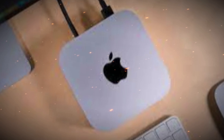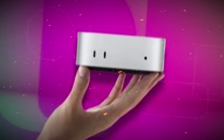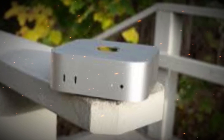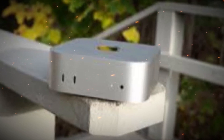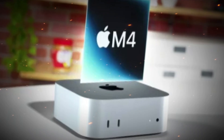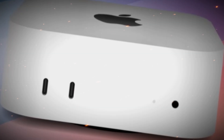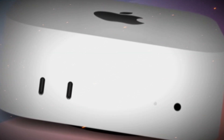The M5 Pro starts at 24GB of memory, with base storage of 512GB SSD, configurable up to 2TB, with fast NVMe architecture for rapid read/write speeds. This ensures your apps launch faster, large files load instantly, and multitasking doesn't slow you down.